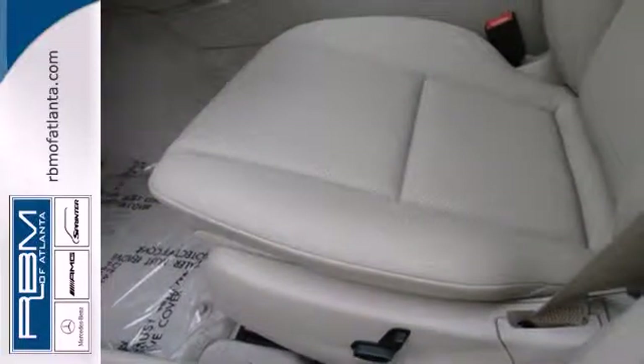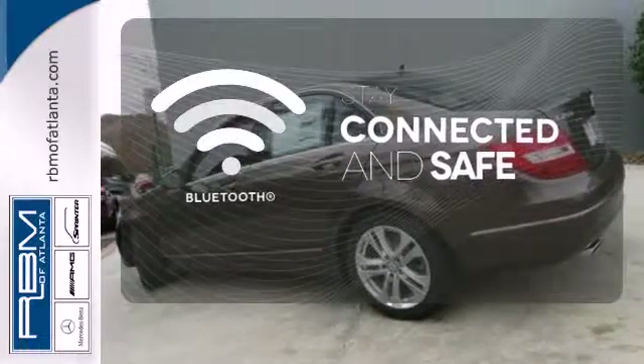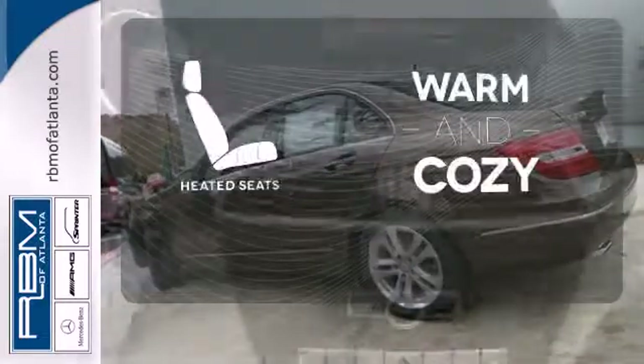You'll also enjoy its power moonroof, climate control, and power seats. Bluetooth wireless technology keeps you in command and in touch. Wrap yourself in the comfort of heated seats.